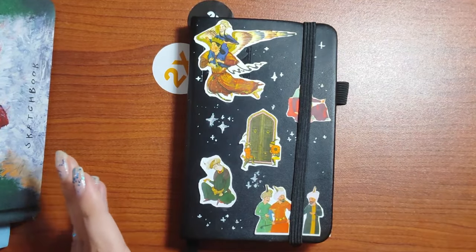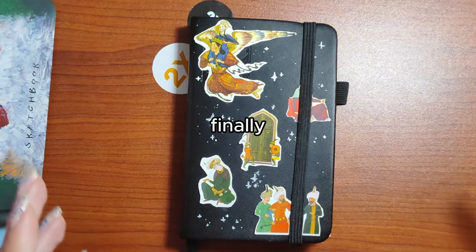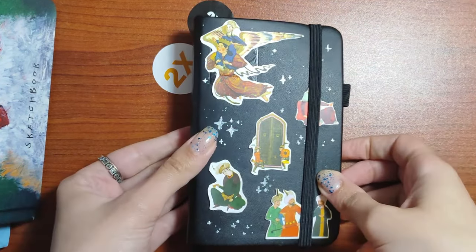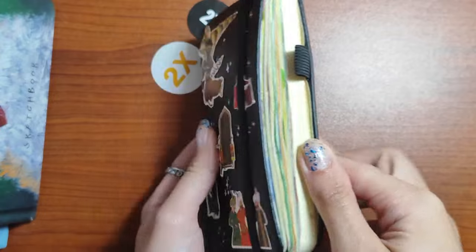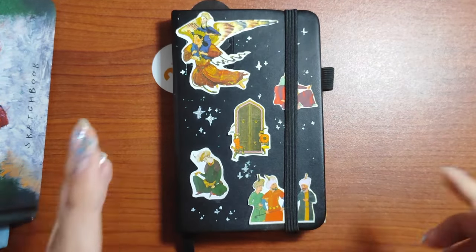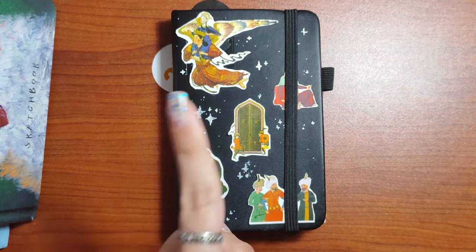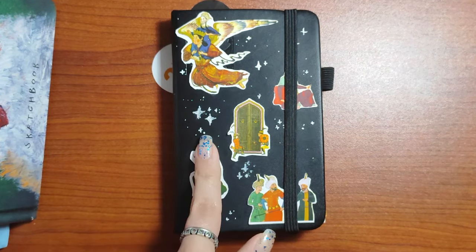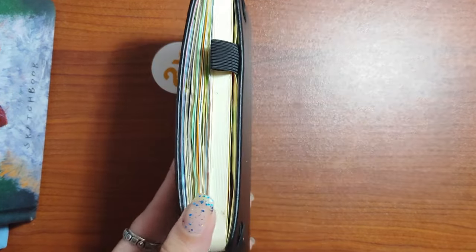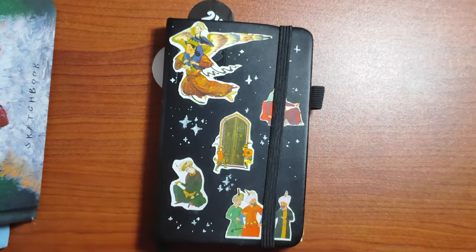Hello everyone! It's another sketchbook here, and finally I have managed it. But it's gonna be part one because I haven't completed it yet. It's been a while, and you will be surprised — I started the sketchbook last year. One year, and it's not completed yet, but it is what it is. Studies and stuff.